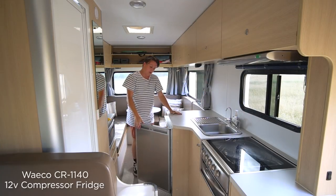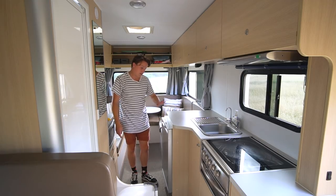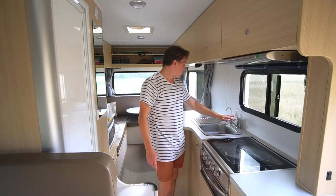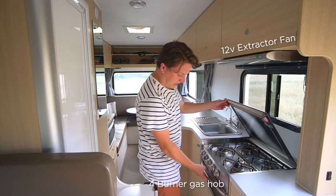Rosie has a 130-litre 12-volt compressor fridge. The old Rosie had a gas fridge, and this is really nice because we can leave this on while we're travelling. Kitchen here has hot and cold water, a water filter, and a gas stove with a grill underneath.